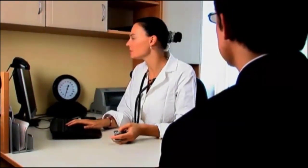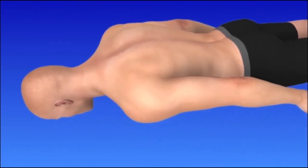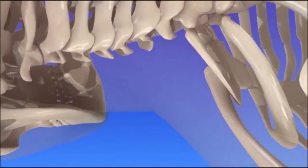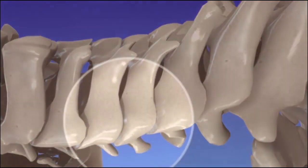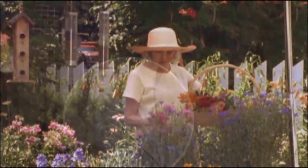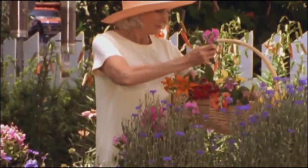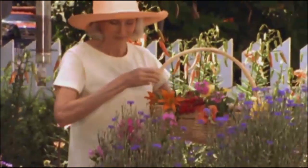Facet injections are outpatient procedures. To begin, the injection site is sterilized and numbed. Your doctor will use a live x-ray to guide the injection needle to the facet joint capsule, and the pain relieving medication is delivered. You will be able to walk immediately following the procedure, but should take it easy for the next few days. If facet joint injections are successful for you, the procedure can be repeated.